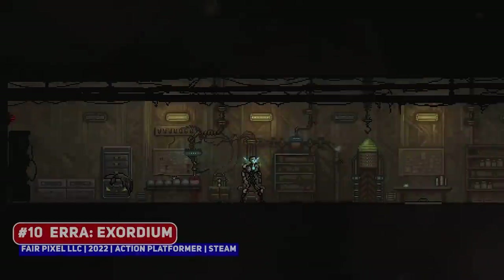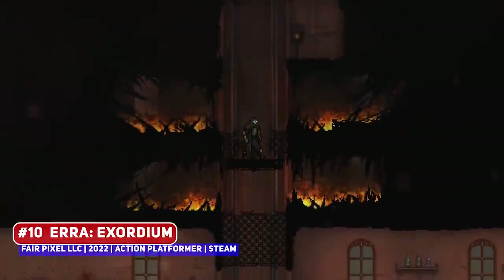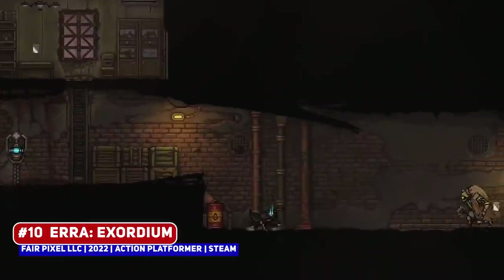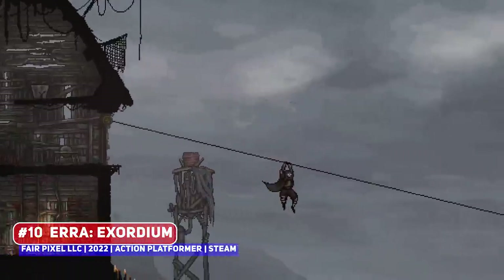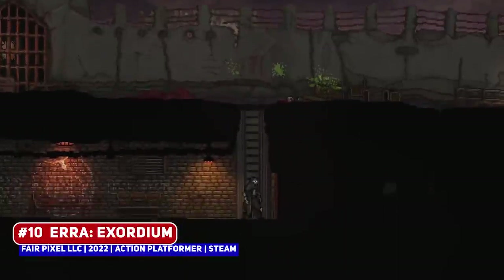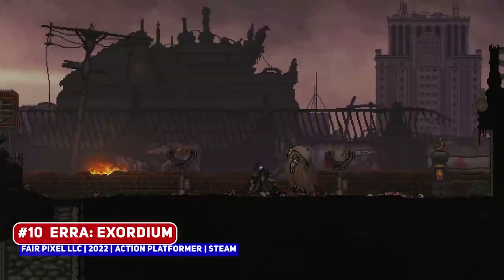Let's begin with Era Exordium, a pixel art title set in a dieselpunk world that looks grungy and fantastic. You play as a scientist who has figured out a way to cheat death, transferring your consciousness into a mechanical shell, where you're trying to find out the truth behind the extinction of life, having to fight a bunch of mechatrons in order to do so.